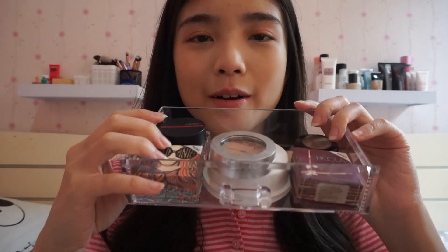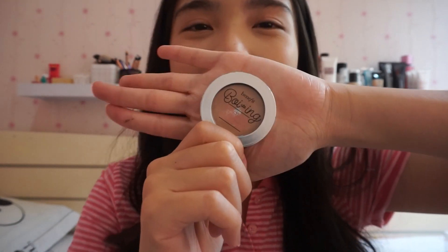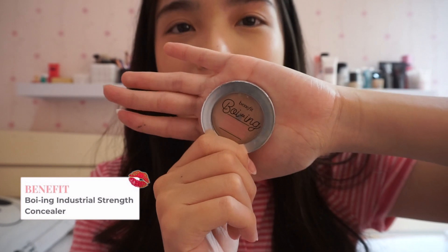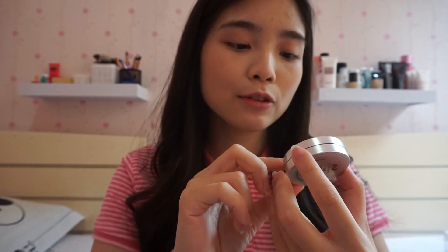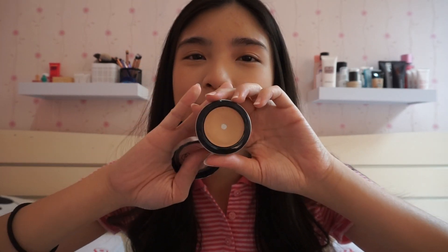Jadi ini tuh ada kayak face palette yang separated. Jadi ini pertama aku mau tunjukin ke kalian my very useful concealer. Jadi ini tuh concealer-nya dari Benefit, series-nya yang boing concealer. Ini tuh super nice. Karena meskipun ini tuh gak liquid, tapi ini tuh coveragenya bagus banget. Aku pake yang shade number one, ini tuh yang paling muda. And I usually use this for covering my under eye. Aku udah pake ini banyak banget, and udah mau habis gitu.